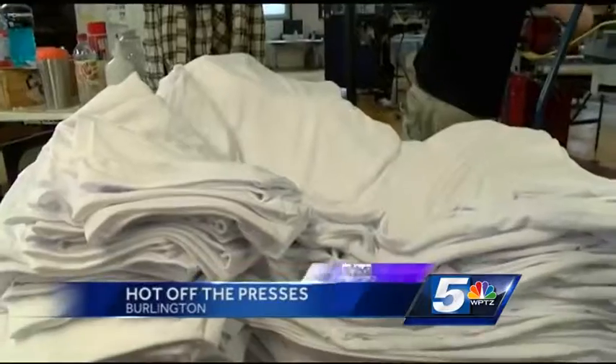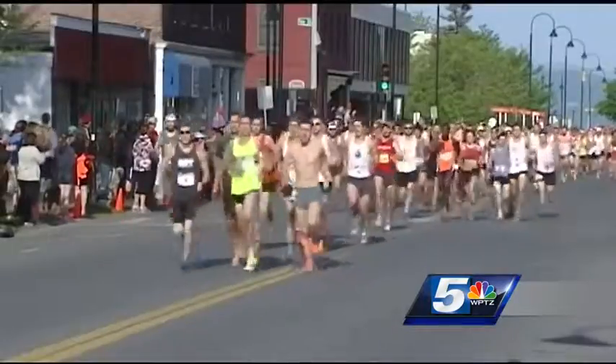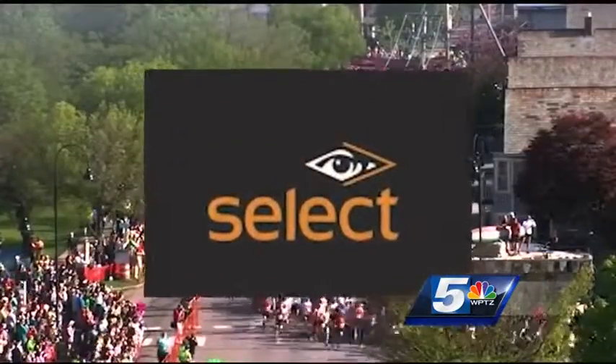With a little bit of ink and a whole lot of t-shirts and signs, the Vermont City Marathon is just around the corner. It's like a holiday. For 28 marathons, runners have donned shirts made by Burlington Select Designs.